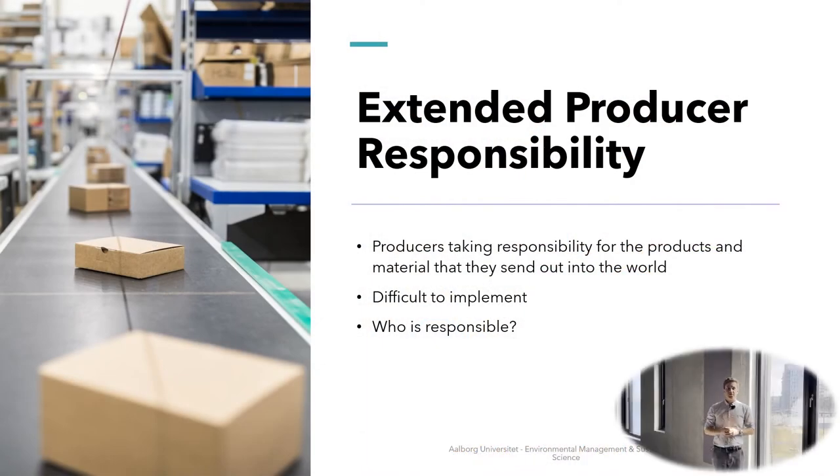Extended producer responsibility is something that makes the company more aware and tries to make them responsible for what happens to the packaging after the product has been sold and delivered to the customer. It can be very difficult to implement because it involves additional costs for the company to ensure that the waste is handled efficiently. We have to make sure that Danfoss and related companies are made responsible for this packaging — whether it is reused, recycled, or otherwise kept in a closed loop within the circular economy.